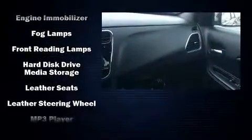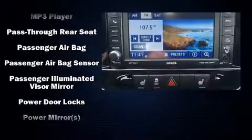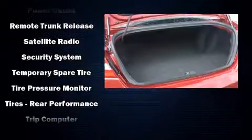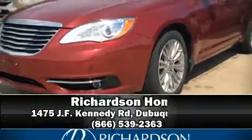Chrysler ensures the safety and security of its passengers with equipment such as head curtain airbags, front and side impact airbags, brake assist, ignition disabling, and four-wheel disc brakes with ABS. Our sales reps are extremely helpful and knowledgeable — stop by our dealership or give us a call for more information.